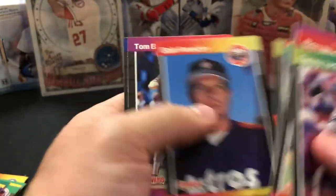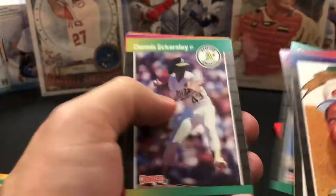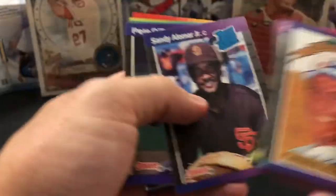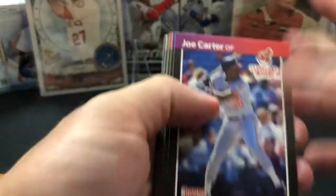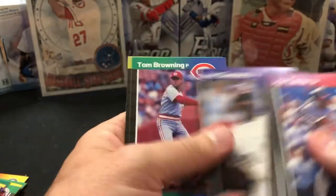Eddie Murray, Dennis Eckersley, Sandy Alomar — I think '88 is his rookie year, not '89. Mark McGwire. Last pack — last chance for a Griffey. Joe Carter, Mike Scioscia, Lee Smith, Gary Pettis. There's a good Robin Yount and a good Kirby Puckett, and Carlton Fisk. They're loading up this one. But no Griffey.